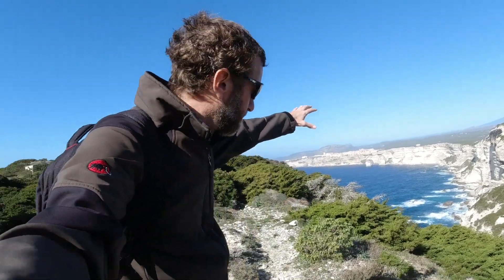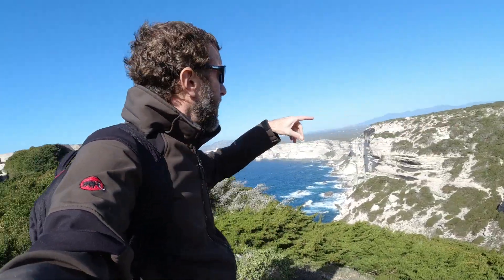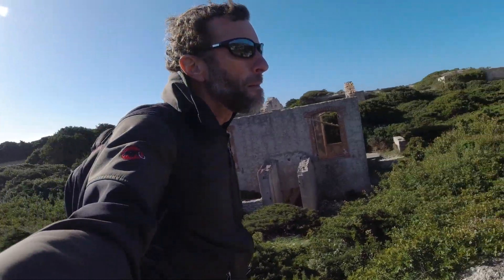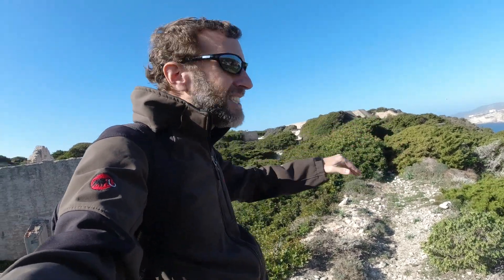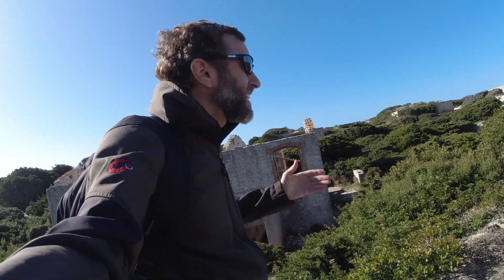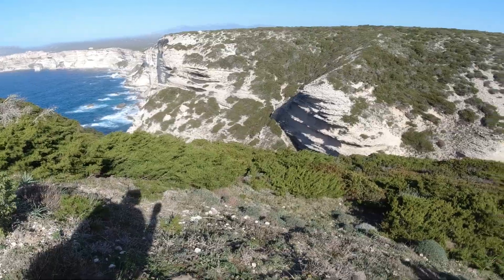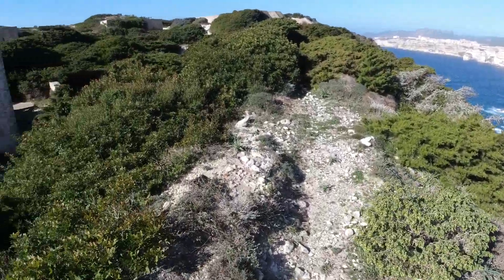The Red Bull cliff diving competition happens here. I plugged it into Google Maps and just found this beach that was near here. Didn't expect these ruins or anything, just drove over here and then found this really interesting scene. Apparently there is a beach down there shown on Google Maps, but it's looking really steep, so I'm not sure if that's going to be correct or not.